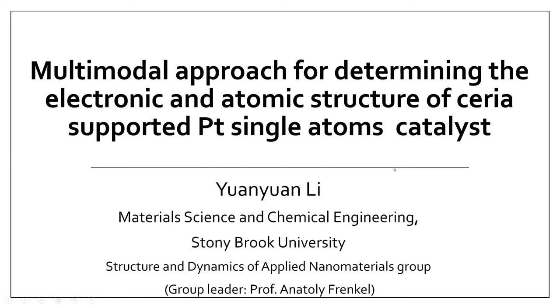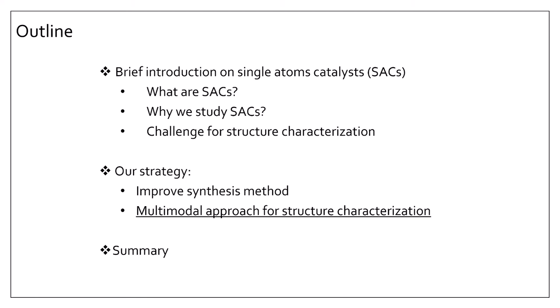This is the outline of today's talk. It includes three parts. First, I would like to briefly introduce single-atom catalysts — what they are, why we study them, and the challenges for structural characterization. To address those challenges, our strategies are to improve the synthesis method and to apply a multimodal approach. Today we focus on the multimodal approach for studying the structure of this type of catalyst. And last is the summary.